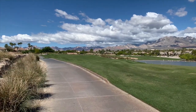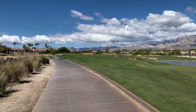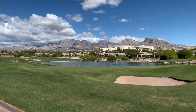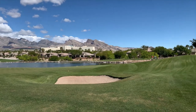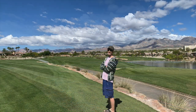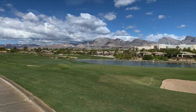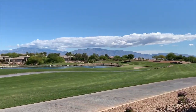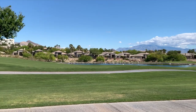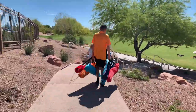TPC Las Vegas is a gem of a par 71, 7,104-yard championship golf course designed by acclaimed architect Bobby Weed and World Golf Hall of Famer Raymond Floyd. The lush greens flow through a scenic desert landscape of arroyos over several hundred acres. The golf course plays at an elevation of between 2,000 to 2,500 feet, allowing you to get about 7 to 10 yards extra distance in the high desert. The rugged vista of this world-class golf course serves as the backdrop for the Canyons community, with the natural beauty completely preserved to be enjoyed by residents and players alike.